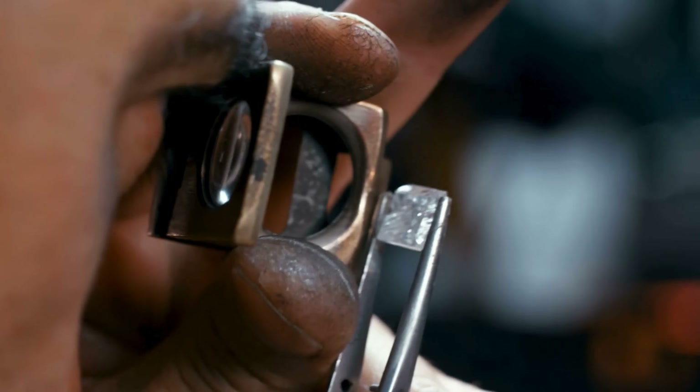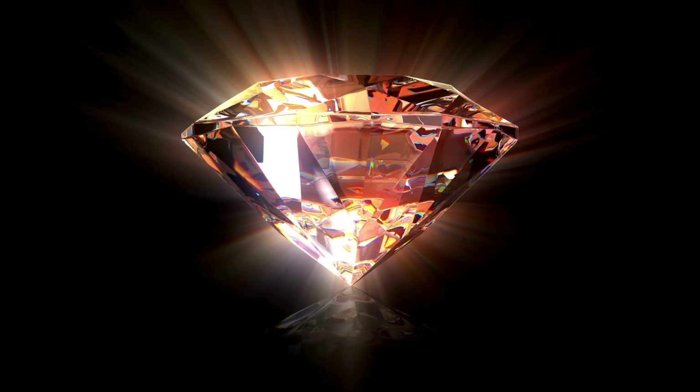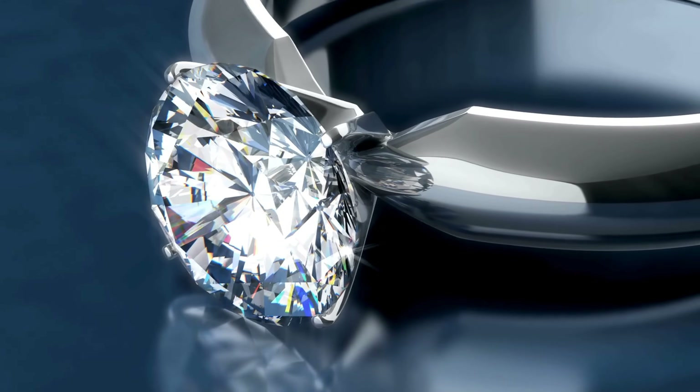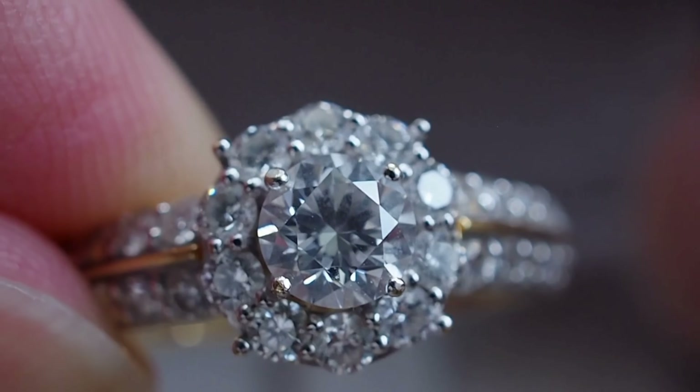From the Earth's depths to a master's hands, every diamond tells a story, one forged over millions of years by immense heat and pressure. In this journey, each facet, angle, and polished surface transforms a rough stone into a radiant gem, unlocking its hidden brilliance.